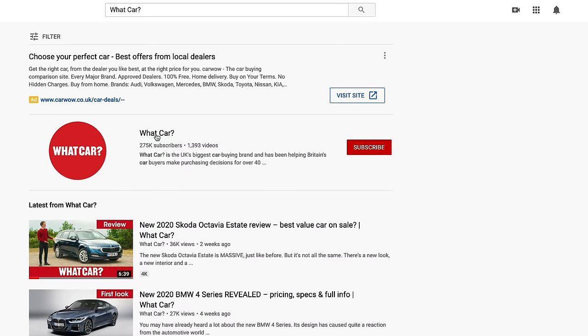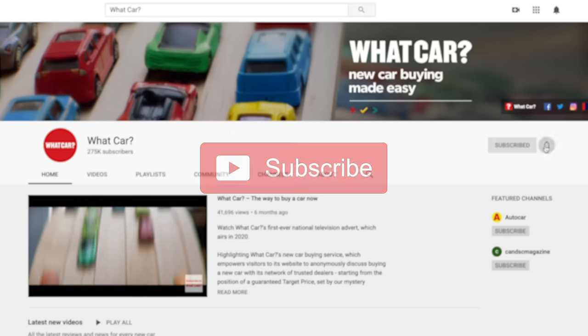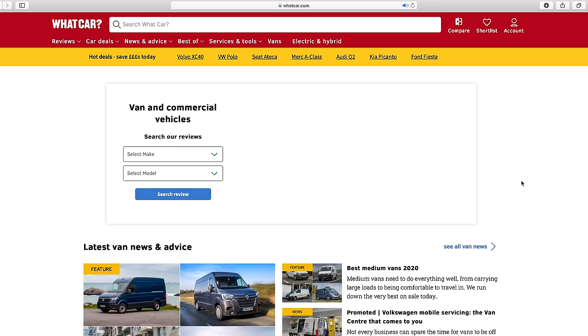If you want to be notified about future van video reviews from me, then do click subscribe. And as a rather lovely bonus, you'll also get to see all of What Car's excellent car reviews as they're posted. See you next time.